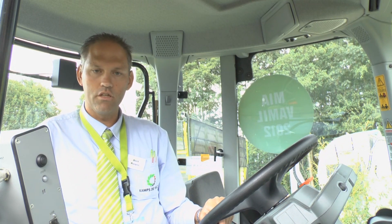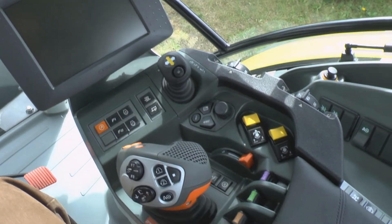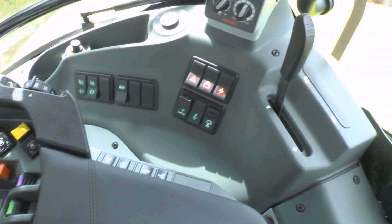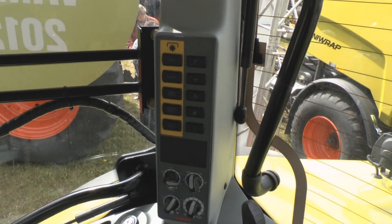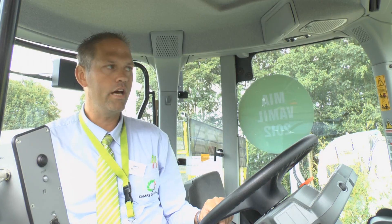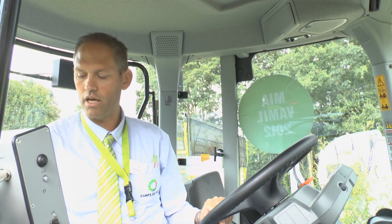This tractor is equipped with a C-BIS screen in a C-BIS configuration, with electric hydraulic valves as standard. The C-Motion handle is available in a luxury version with an electric joystick for implement control. There is also a simpler version, the C-Sist version, with mechanical hydraulic valves.